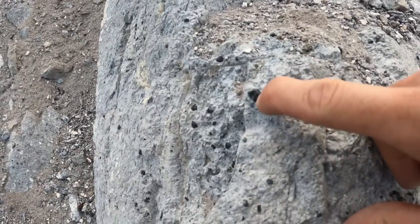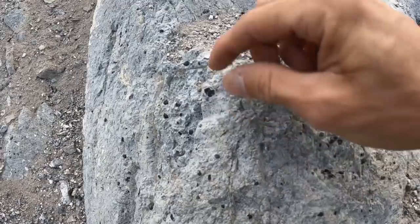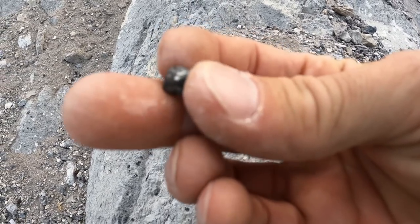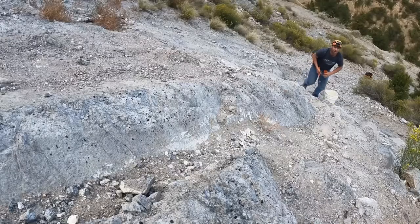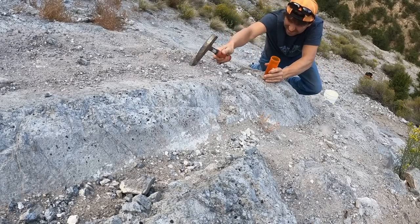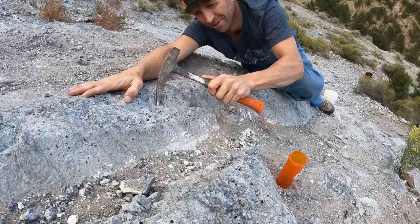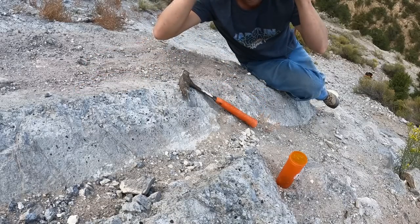Look at the size of that one — that's every bit of a four or five carat! Oh yeah, it came out! I'm barely hanging on up here — let's get some obsidians. It's just a 2,000-foot drop below me. Safety glasses on.